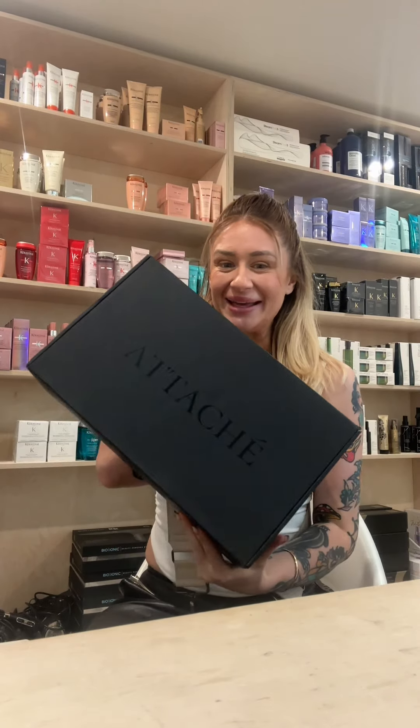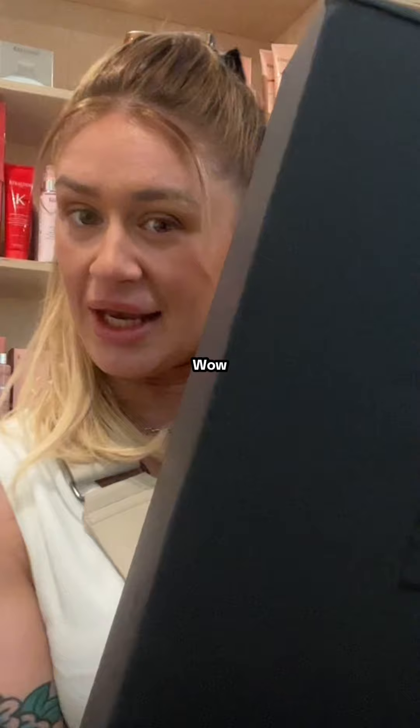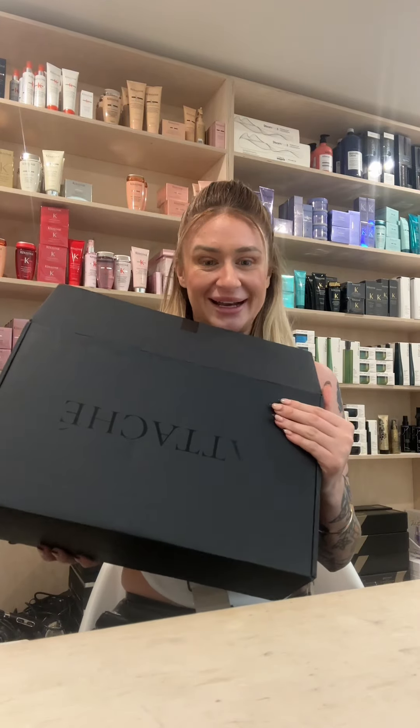An exciting package to open! Just got back from my move from Vancouver to Montreal. This is an Attaché — an Aussie brand — and they have created something that the hairdressing industry has never seen before. It's brand new innovation and I am so excited to open this beautiful baby right now.